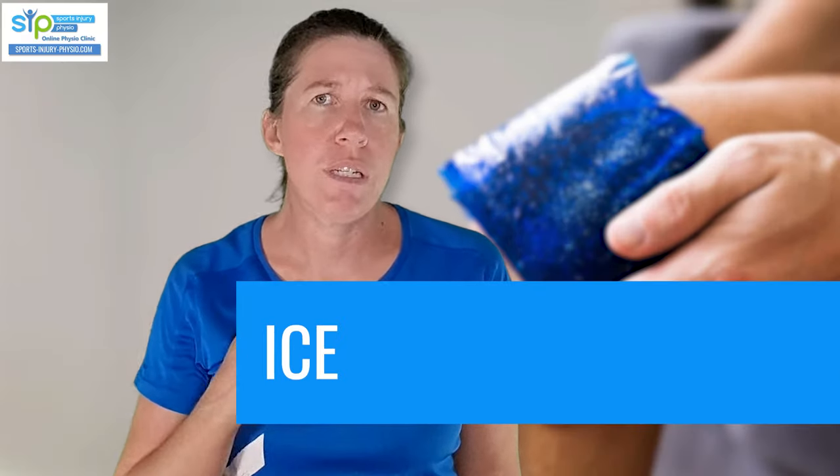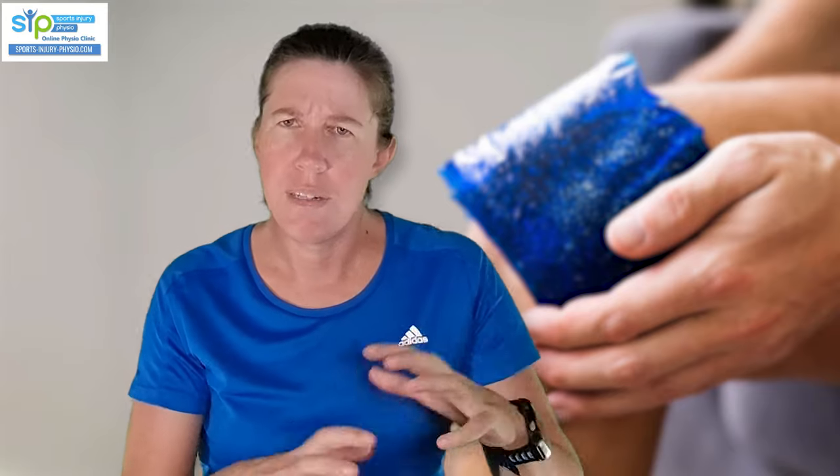Icing your knee can be a really good option to help reduce swelling, inflammation, and some pain. The current advice is to leave the ice pack on for 10 minutes, then remove it for 10 minutes to allow your skin to warm up, then reapply for another 10 minutes. Always put a wet towel between your skin and the cold source to stop the skin from being injured. A frozen packet of peas works just as well — just don't eat them afterwards, because they'll be soggy.